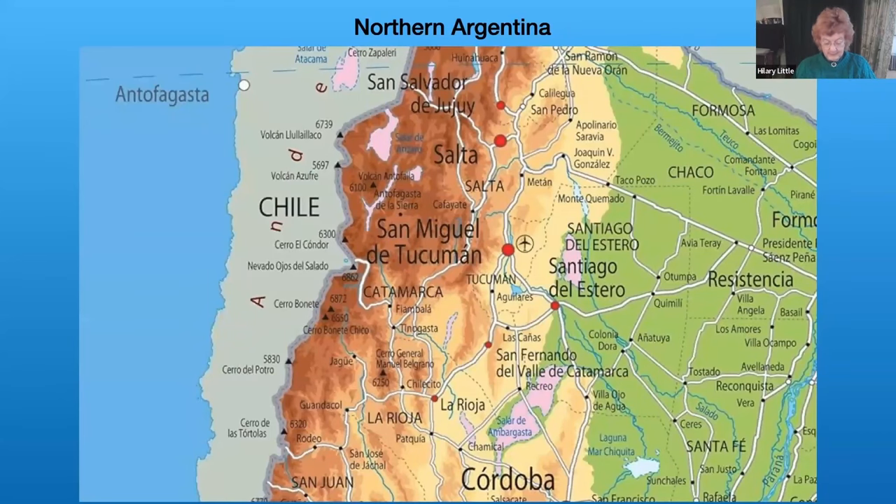Looking at this map we're going to be entirely in the high regions which are coloured yellow or brown, from Chilicito in the south, travelling north through Fiambala, Caffaillate, and up to the Bolivian border near Permamarca.